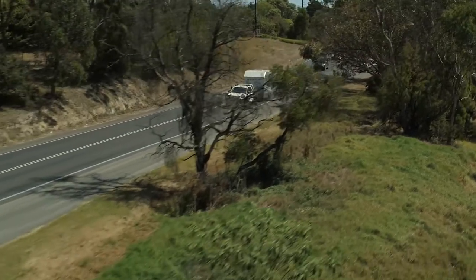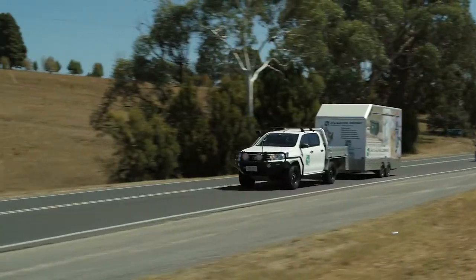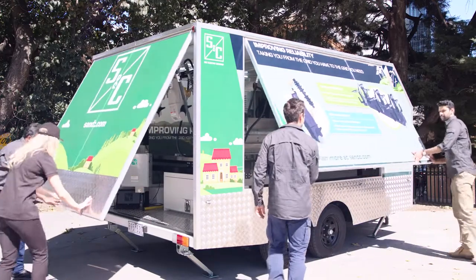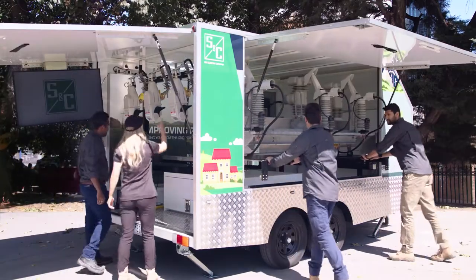The SNC Automation Trailer has hit the road. Our trailer can give you a hands-on experience with the latest automation technology, allowing you to see and operate products that are deployed in the field.